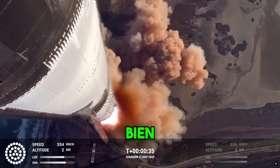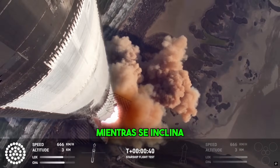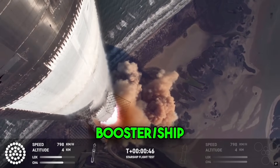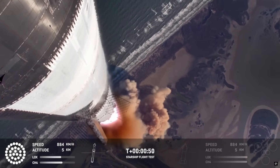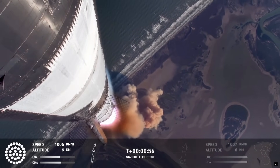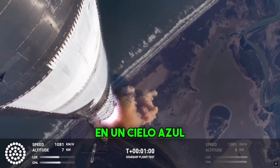We're more than 30 seconds into flight. Telemetry showing 33 out of 33 engines as it's pitching downrange. Booster chip, avionics power, telemetry nominal. Hearing good callouts on the ship and booster avionics. You just heard the rumble hitting us about six miles away. Watching Starship arc into just endless blue skies right now.